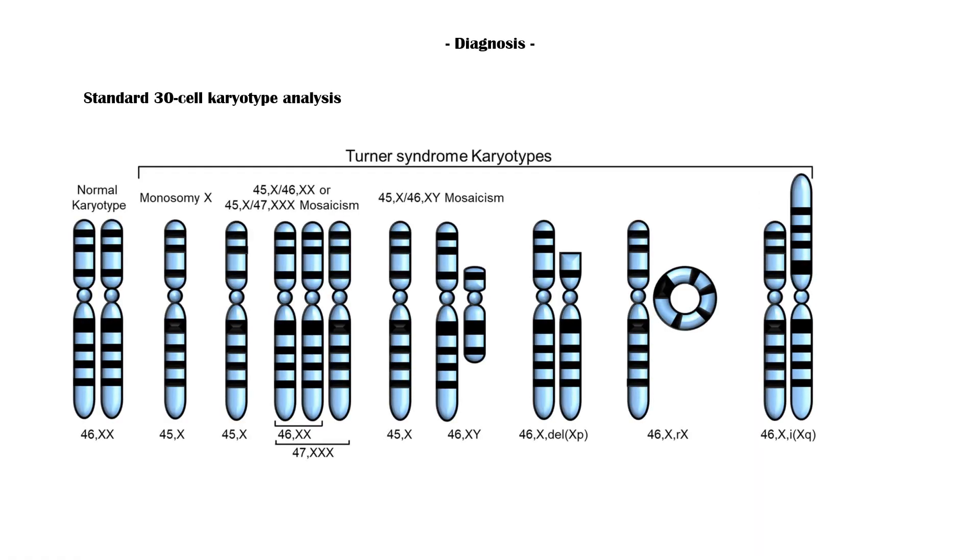Diagnosis of Turner syndrome is made with a standard 30-cell karyotype analysis. If a diagnosis of Turner syndrome is made, patients should be evaluated for the complications of Turner syndrome.